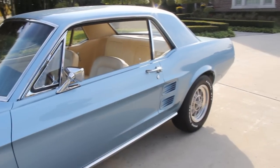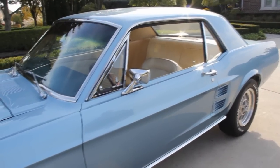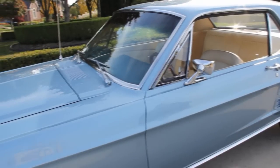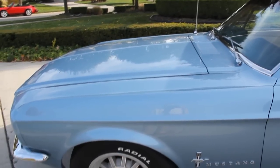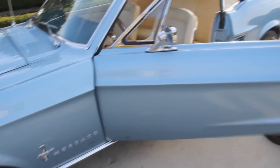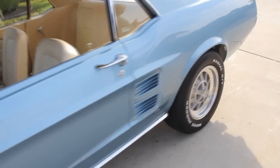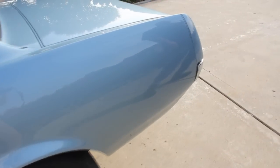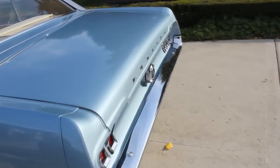This car was restored six or seven years ago — it was rotisserie done. The underneath side looks just like the top side here. Beautiful paint, all the doors work beautifully, door handles work beautifully. No dings, no chips. This thing is just beautiful. You can see that they took a lot of care when they did the restoration on this thing.